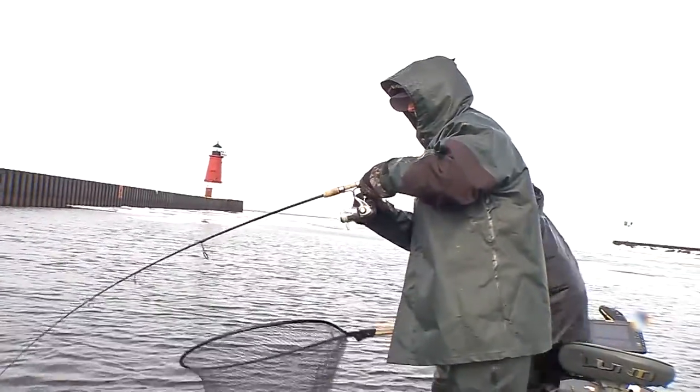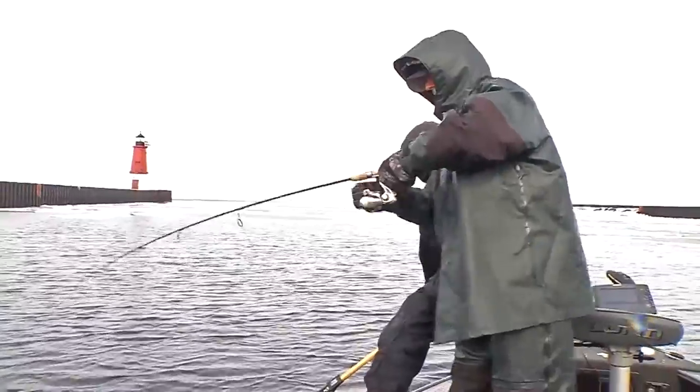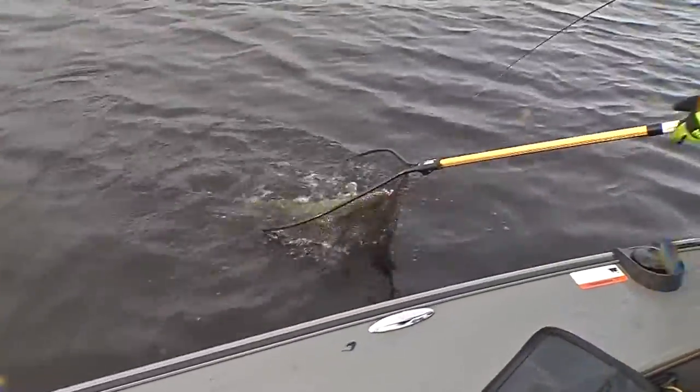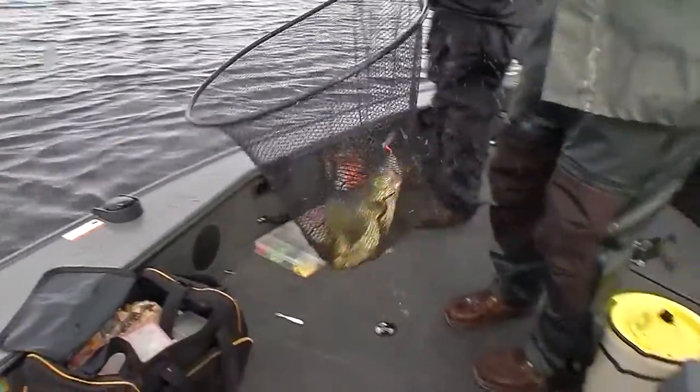The sun just popped out and he's got one on. Way to go, Harry. Here he comes, Harry. Get him in, buddy. Beautiful walleye — look at the size of that. Nice job, Harry. Way to go, buddy.